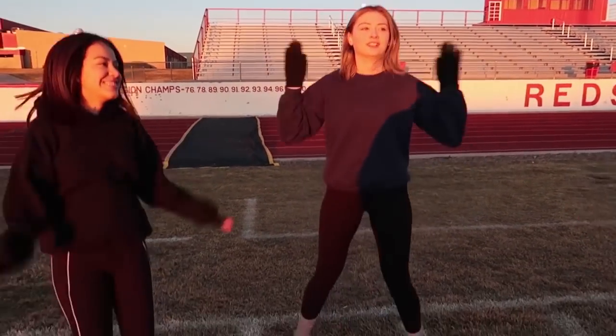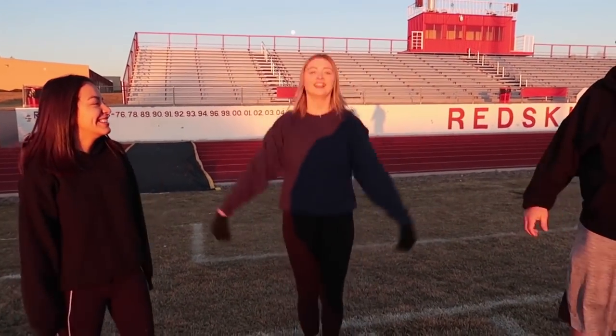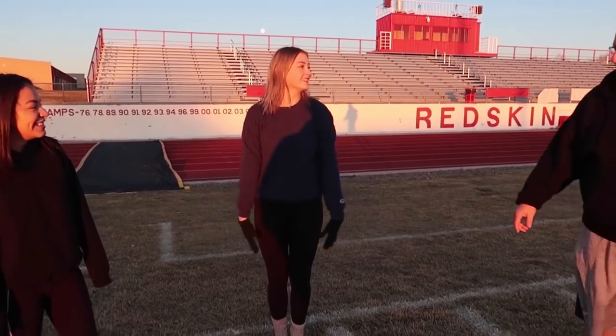We got our warm-up lap in, and now we're gonna do jumping jacks just to get a little bit more warm. We were talking about how many different kinds of jumping jacks there are — regular jumping jacks, football jumping jacks, and cheer jumping jacks. Football ones go like this because of the pads. Cheer? And then this is regular.